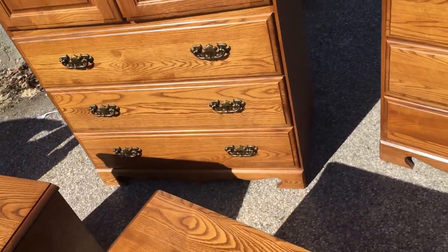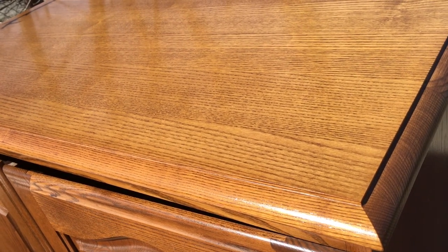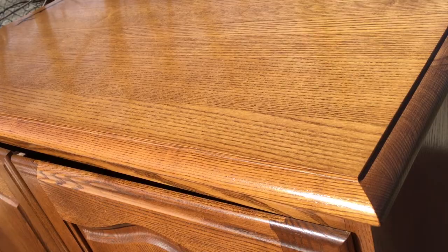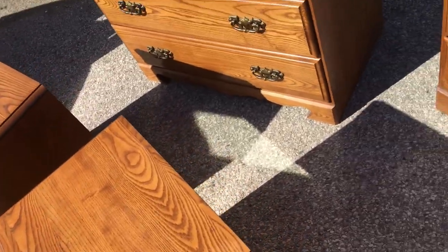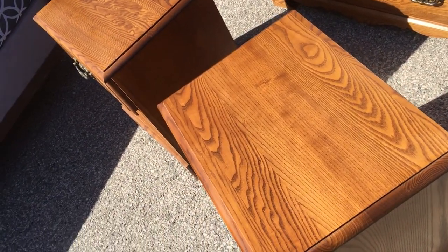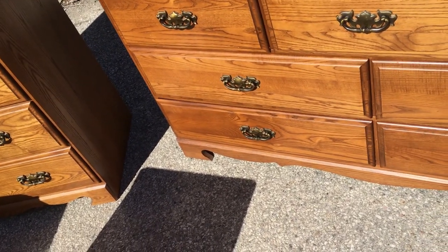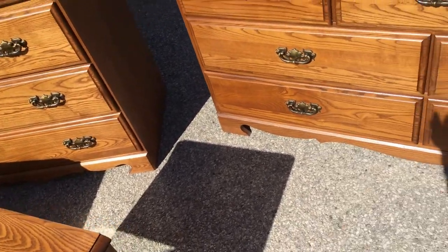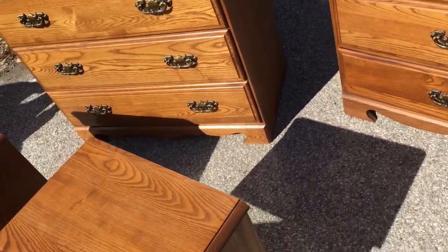This came out of a very well-heeled estate. They paid a king's ransom for this set brand new but did not have any of the issues. I don't know what kind of person lets water run over their side table and destroys it — it's clearly not these folks. All the hardware is original. Again, on Kijiji you're going to find broken drawers and missing hardware, which is a headache and a heartache — and now you don't have to put up with that.